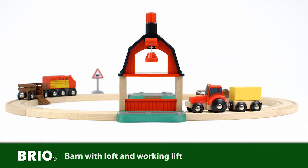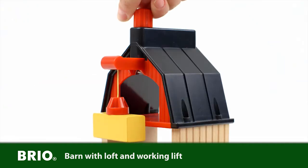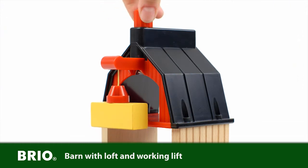When coming back from the fields, pull up to the barn and easily let the lift pick up the hay load and slide it into the barn loft. To raise and lower the hay load, simply turn the red crank on top.